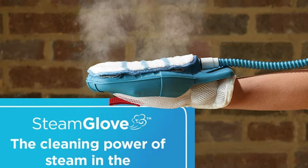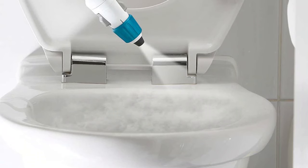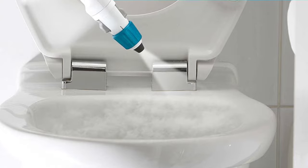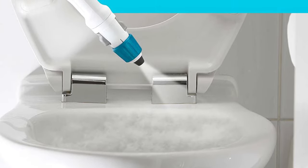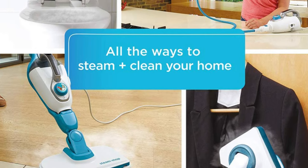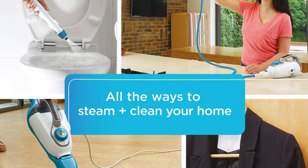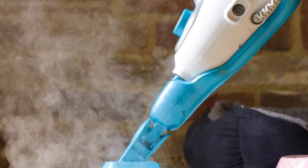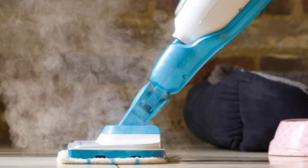It can be used as both a mop and a handheld appliance. We had no complaints about the setup process and were surprised that the steam cleaner heated water nearly instantly. On tile, the cleaner lifted a soy sauce stain in about 3 minutes, requiring multiple passes, a little agitation, and some excess water to be wiped up.